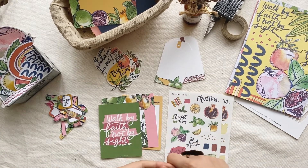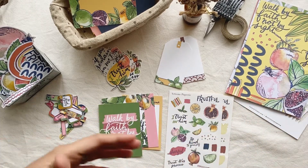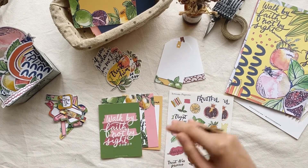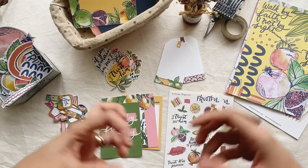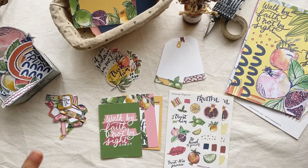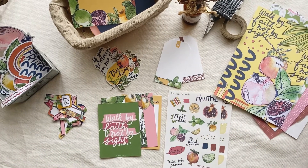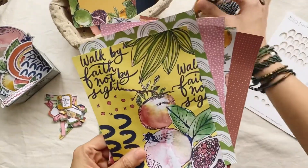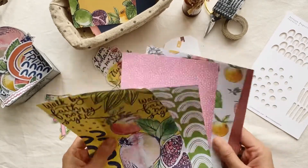Now let me share with you what's included in this collection because I'm really quite excited about it. If you've seen my previous collection from my last anniversary in July — that was the Grateful collection — I added other things aside from paper products, but this time it's just all about papers. So let's start with the patterned papers included in the collection.